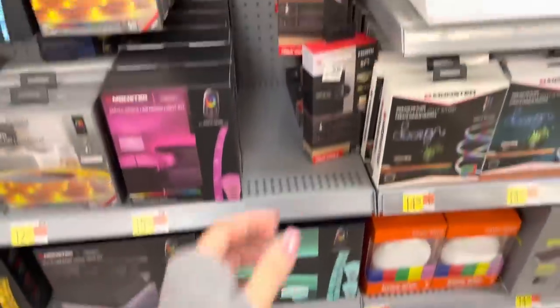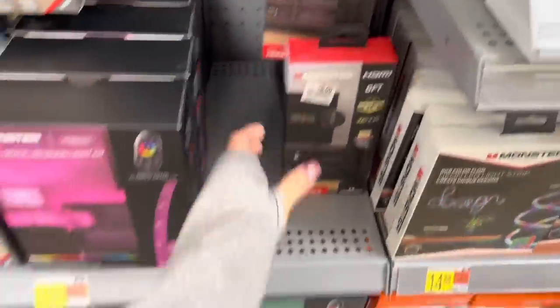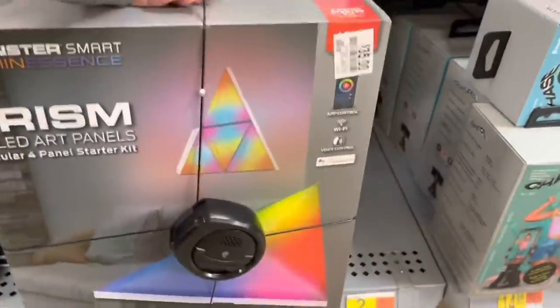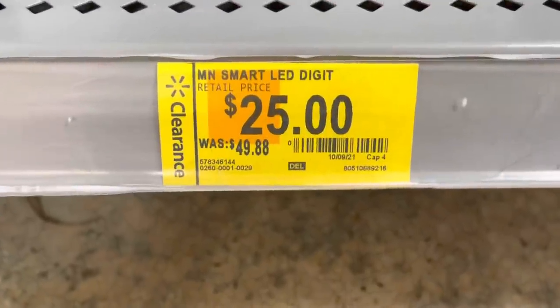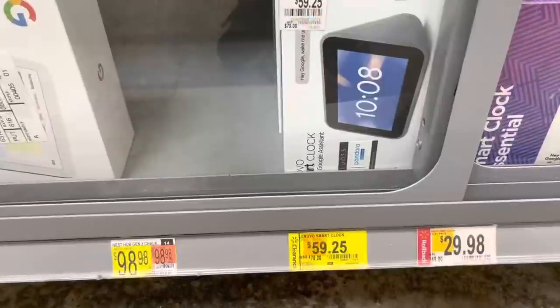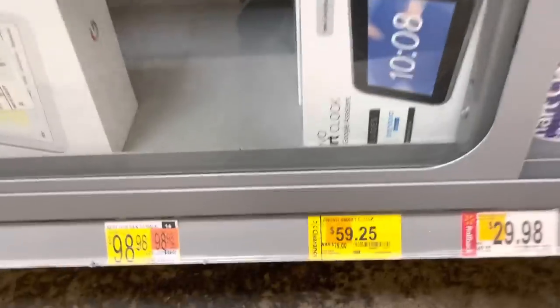I almost forgot to show the barcode — I got the red one. These are $35 from $59 — only two left here. Something right here says smart LED down to $25, but it's no longer available. Let's check this one — $59.25 from $79, and it includes Pandora.